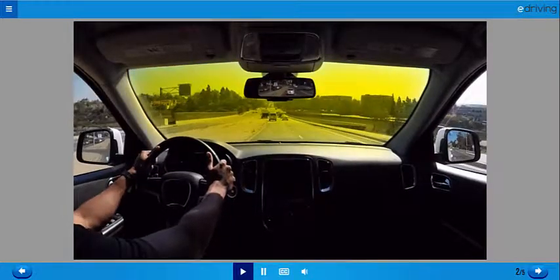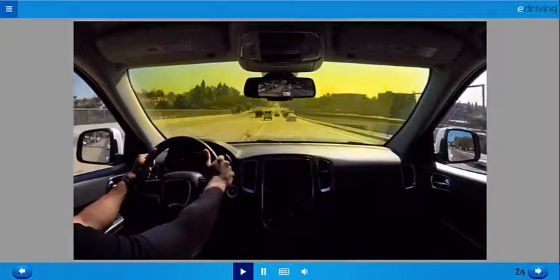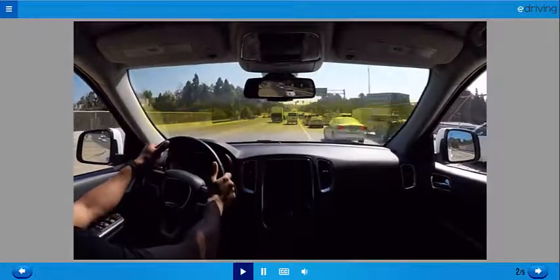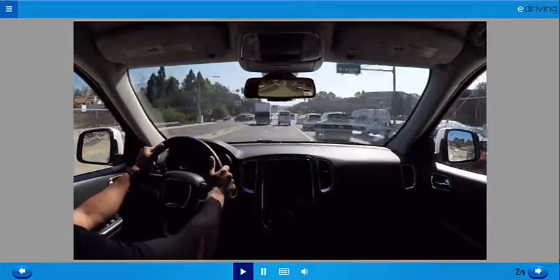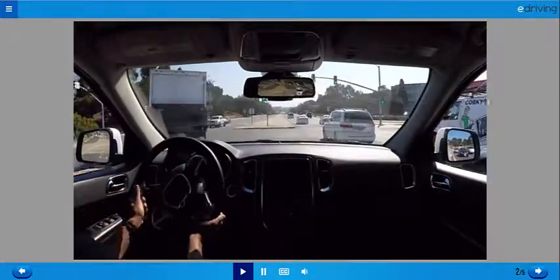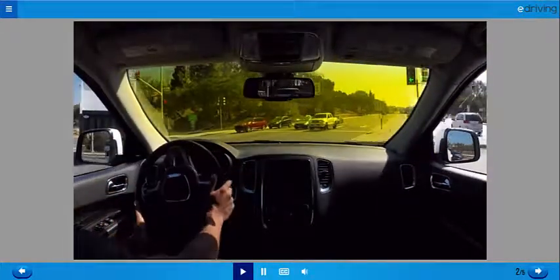Get the big picture by looking 15 seconds ahead. Search the mid-range ahead of you for approaching hazards. Check your rear-view mirror. Scan nearby driveways and intersections. Review what's going on right in front of you.